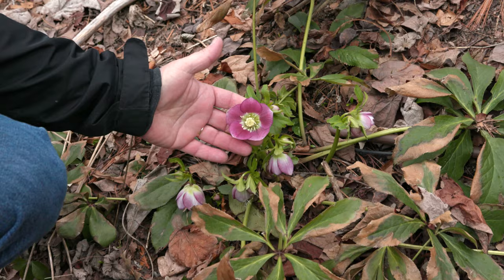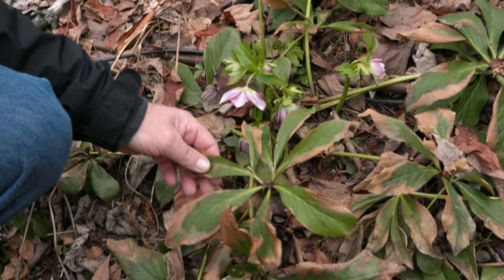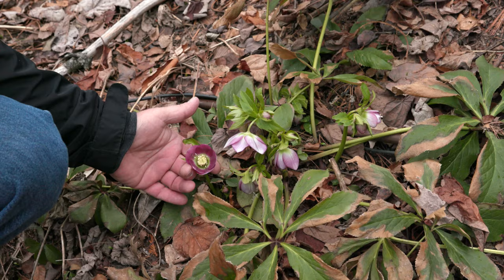This is the Lenten Rose. You can see it's coming into bloom now. This is the old foliage left over from last year and this is the new growth coming out. You can see the pretty flowers that are starting to bloom.